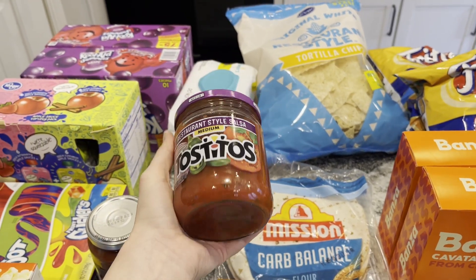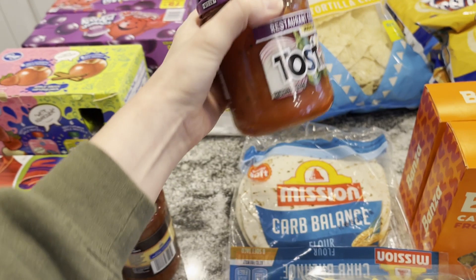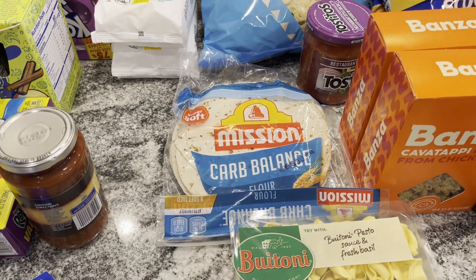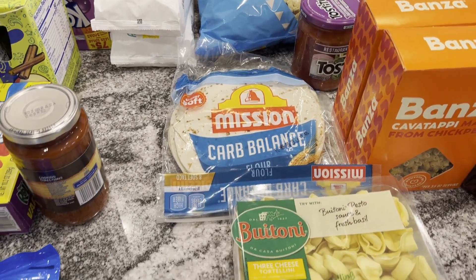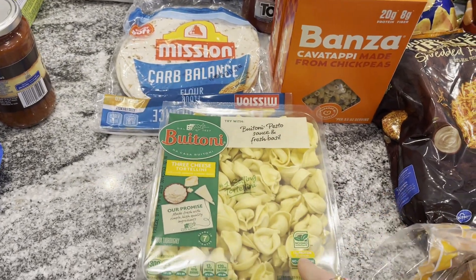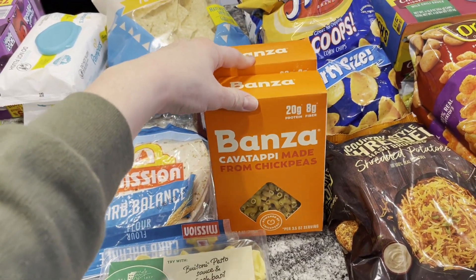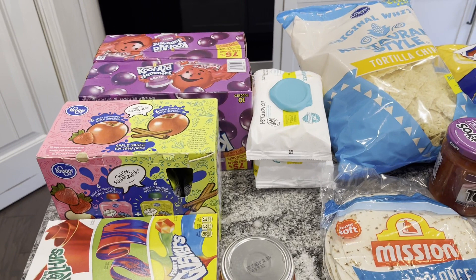This is the best salsa — the restaurant style one from Tostitos because it's runny. I like my salsa to be runny and not chunky. I got the Mission carb balance tortillas — we're going to make little mini pizzas with those. The kids really like pizza that way; it's a good lunch on the days they're doing school at home. Then I bought these tortellinis, the three cheese ones — Logan especially loves those, so that could be our pasta night this week. I got these Banza chickpea pastas, which are higher protein, for Mark's high protein mac and cheese.